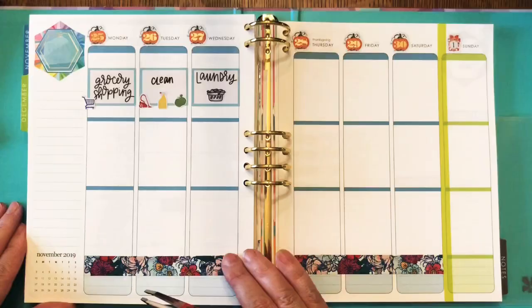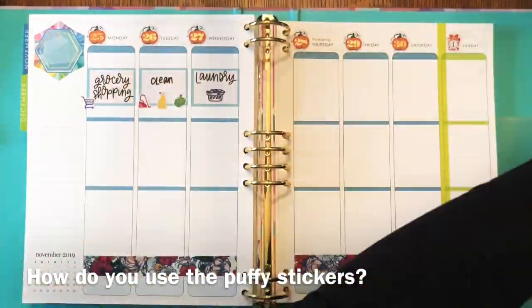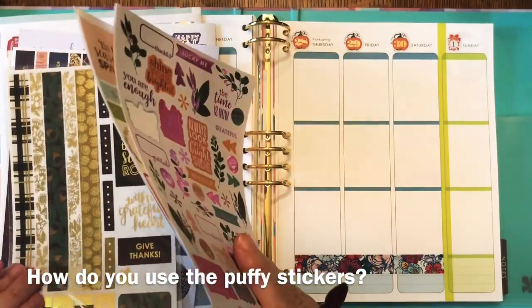I'm almost out of those little laundry basket stickers — I think I have some more on a different sheet, but they're really cute. That's probably my favorite laundry sticker. Question: how do you use those puffy stickers? I haven't thought of a way to use them yet because I don't want to bulk up my planner — if you have an idea, let me know.